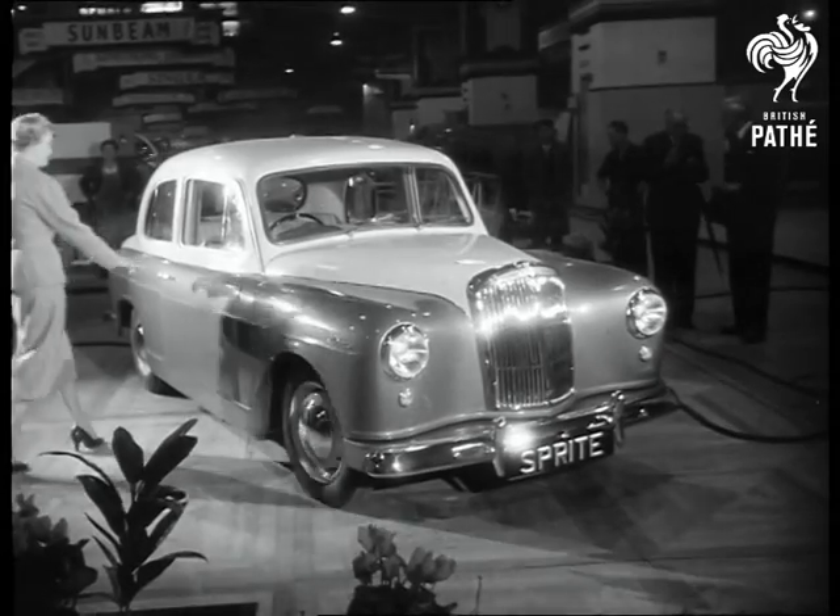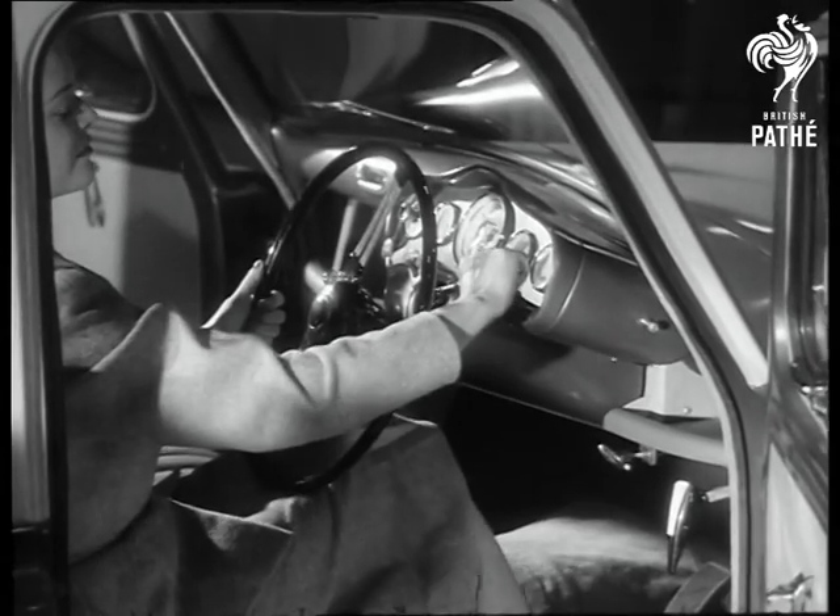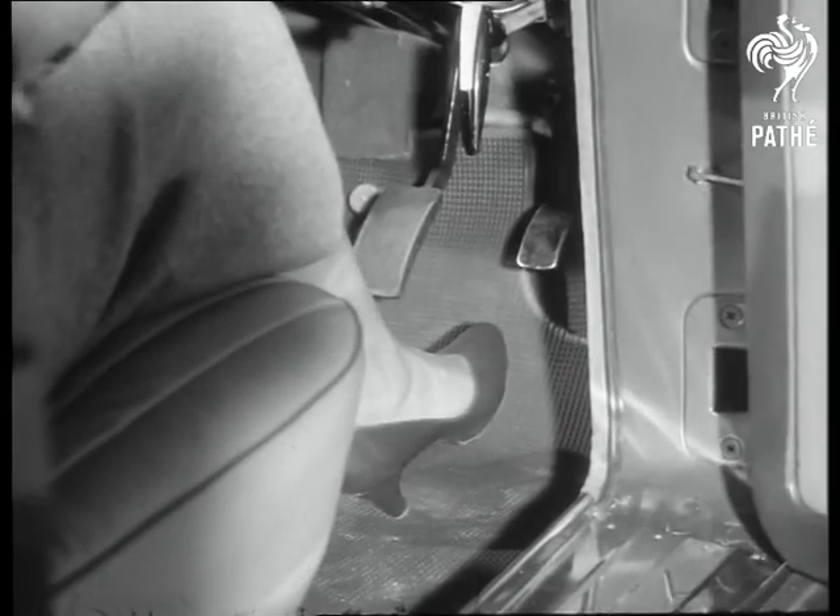On now to the Lanchester Sprite, the first British car to do away with gear changing. There's a selector lever on the steering column and two control pedals.